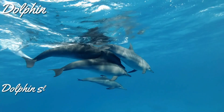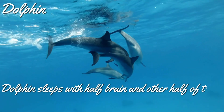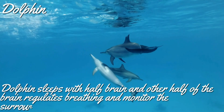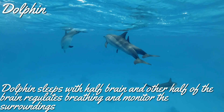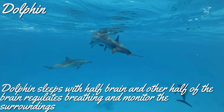The next animal we are going to look at is our favorite — dolphins. When we sleep, we have no idea what is happening around us, right? But do you know dolphins sleep with only half their brain while the other half stays awake? The other half regulates their breathing and monitors their surroundings for any threat.